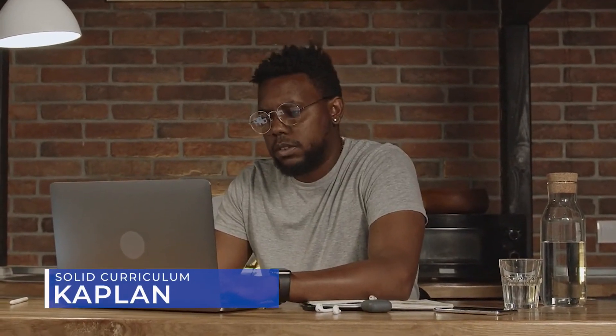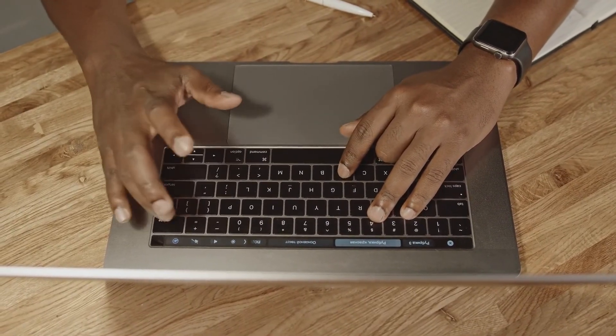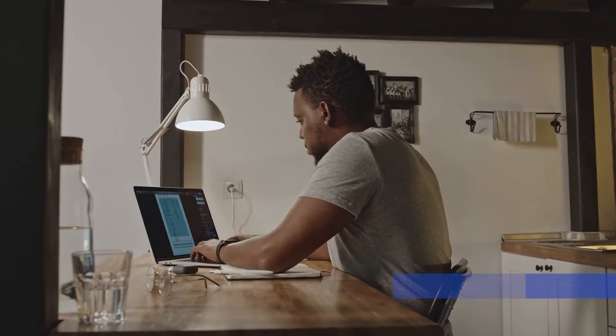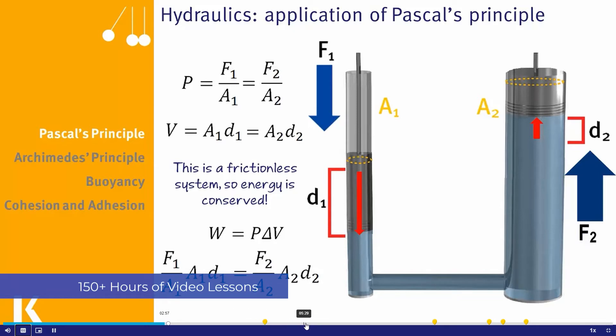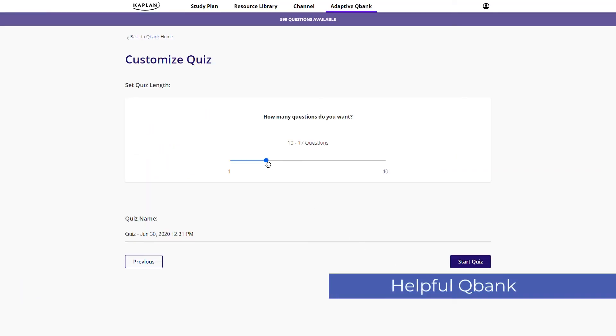Next up is Kaplan, one of the biggest names in MCAT prep. For me, Kaplan is like Princeton Review in many ways — a tried-and-tested option with a robust curriculum that has worked for students for decades. They're about the most well-rounded prep course available, rock solid in every category. They're a close second to Blueprint in on-demand video lessons, a close second to Princeton in live classes, and a close second to Gold Standard in quantity of practice material. Their highlights are 150-plus hours of video lessons and their Adaptive QBank, which customizes practice sets to your skill level.